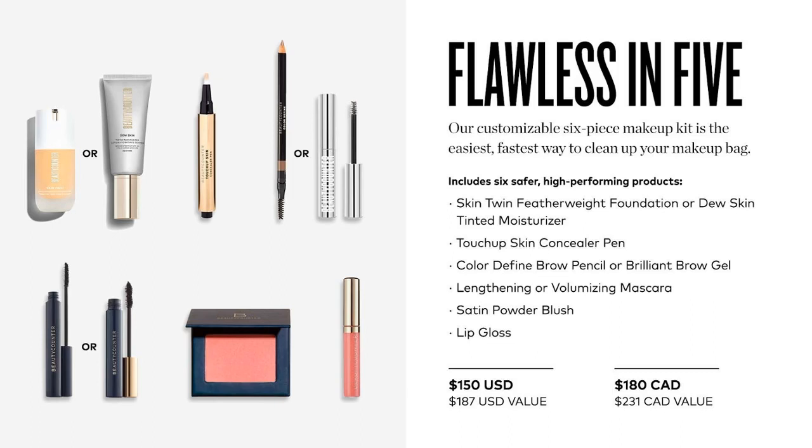Last but not least, let's go over some of our makeup. Beauty Counter makeup is really what got me hooked — it's long-lasting and high-performing, and I rarely use other brands now. Flawless in 5 is a great way to get started. It gives you everything you need to put on a face, or you can pick and choose. You get a choice of either our Skin Twin Foundation or our Dew Skin Tinted Moisturizer — the Tinted Moisturizer also has SPF in it, which is really great. You'll get the new Skin Twin Concealer, a choice of the Brow Gel or the Brow Pencil, a choice of our Volumizing or Lengthening Mascara, a Blush in the color you pick, and a Beyond Gloss. It's a really great way to customize and get a taste of Beauty Counter makeup.